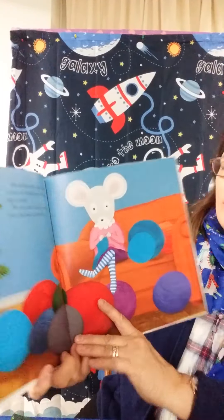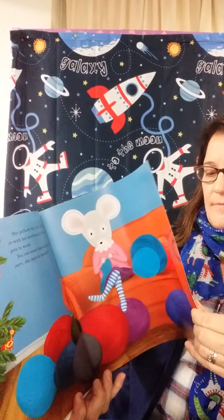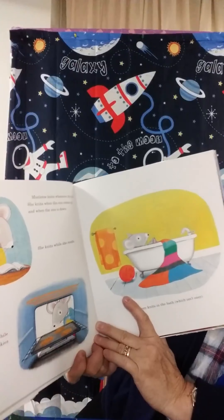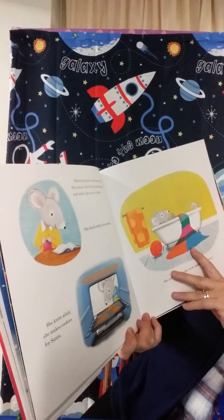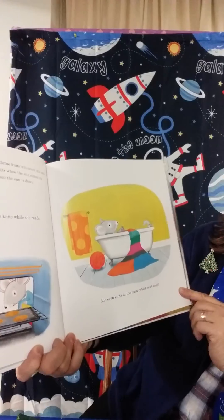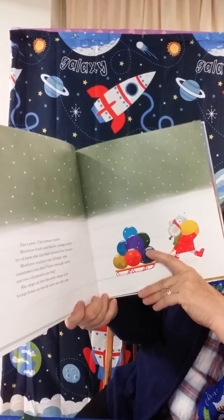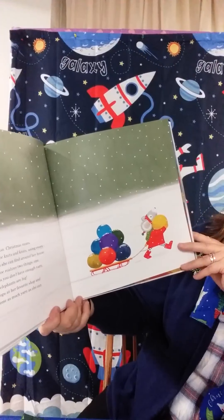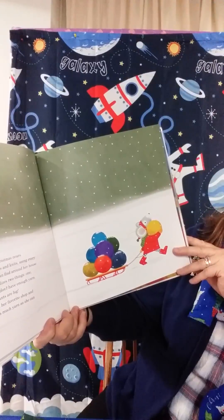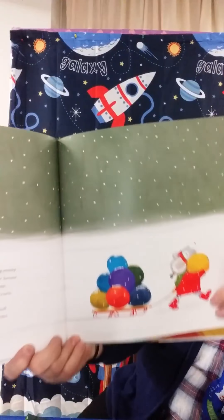She gathers her yarn, settles in with her knitting needles, and gets to work. You can never have too much yarn, she says to herself. Mistletoe knits whenever she can. She knits when the sun comes up and when the sun goes down. She knits while she reads, and she knits while she makes cookies for Santa. She even knits in the bath, which isn't easy. Days pass, Christmas nears. Mistletoe knits and knits, using every bit of yarn she can find around her house. Mistletoe realizes two things: one, sometimes you don't have enough yarn, and two, elephants are very big. She stops at her favorite shop and brings home as much yarn as she can.